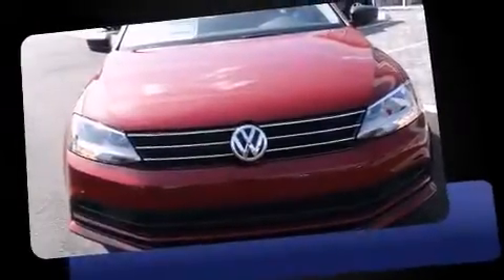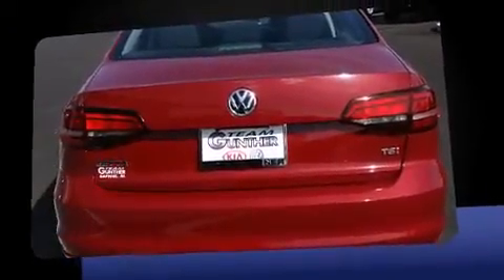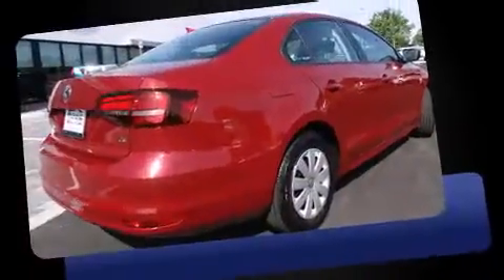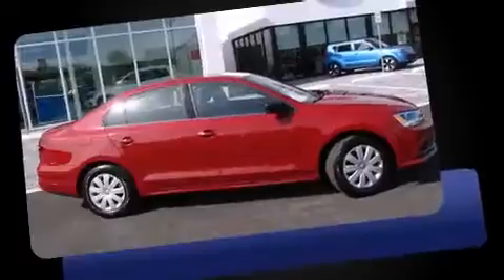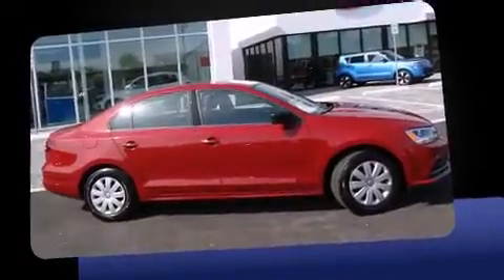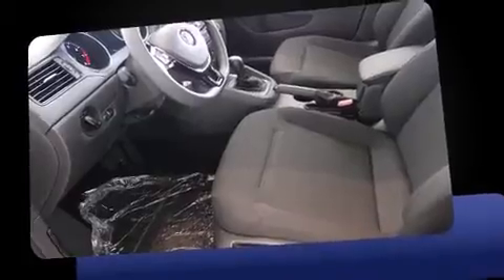The 2016 Volkswagen Jetta. This four-door, five-passenger sedan will allow you to take command of the road with confidence. Performance and efficiency are both prioritized thanks to the efficient four-cylinder engine, providing a smooth and predictable driving experience. Turbocharger technology provides forced air induction, enhancing performance while preserving fuel economy.